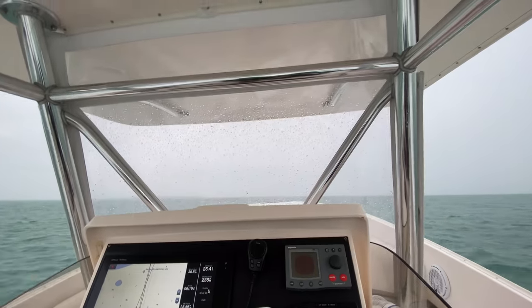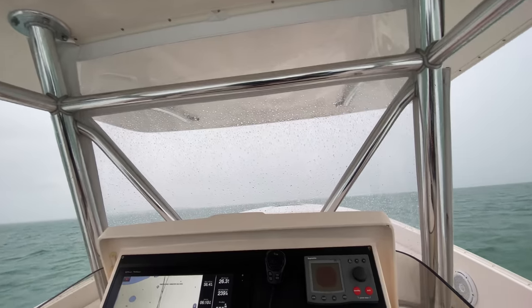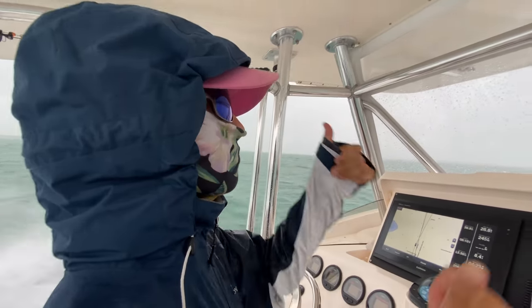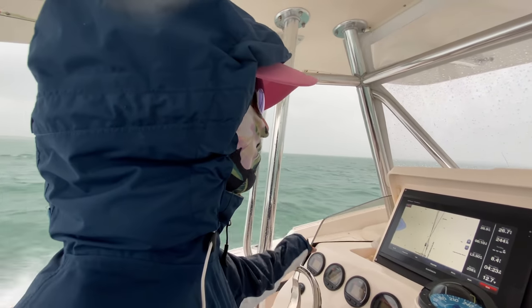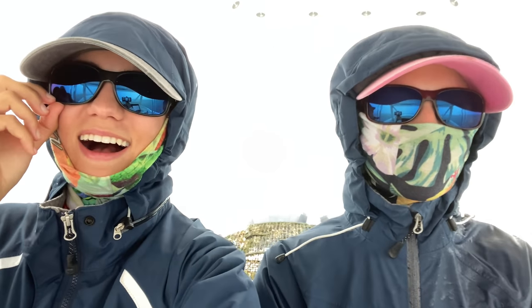We're doing our best to avoid the parts that have thunder — we're trying to stay in the rainy parts. It's pretty insane out here, but we're doing good. We have cell service and we have our location on for our family and friends, so we're okay. Just wanted to give an update — this is like really gnarly weather.